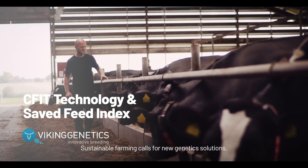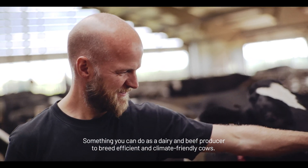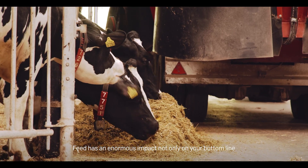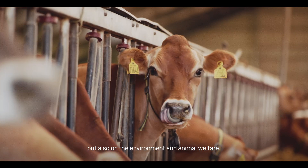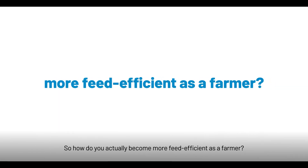Sustainable farming calls for new genetic solutions — something you can do as a dairy and beef producer to breed efficient and climate-friendly cows. Feed has an enormous impact not only on our bottom line but also on the environment and animal welfare. So how do you actually become more feed efficient as a farmer?